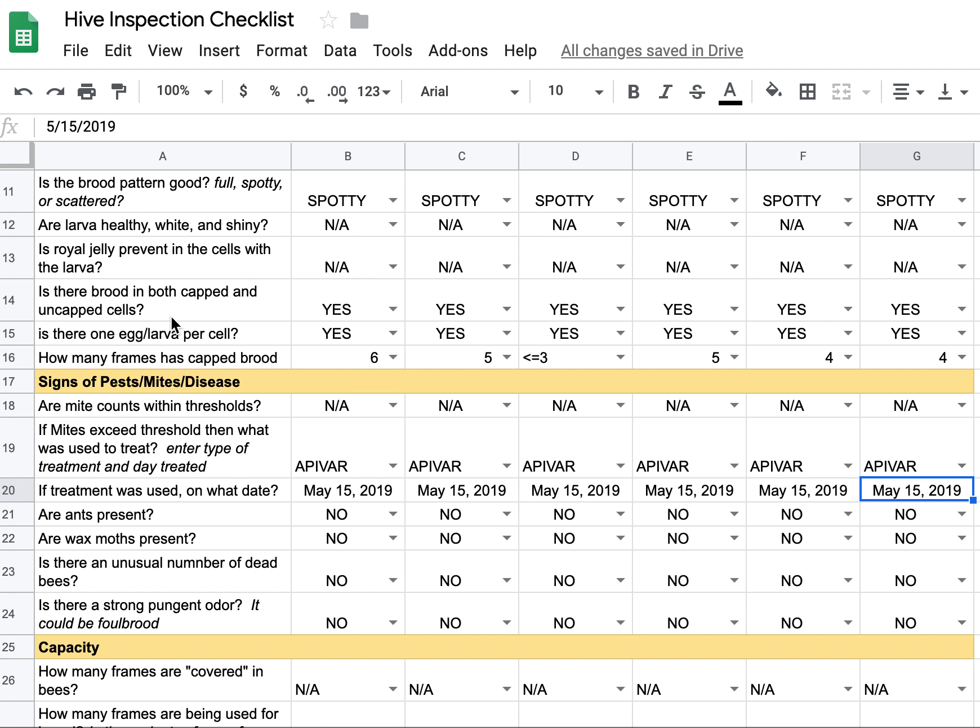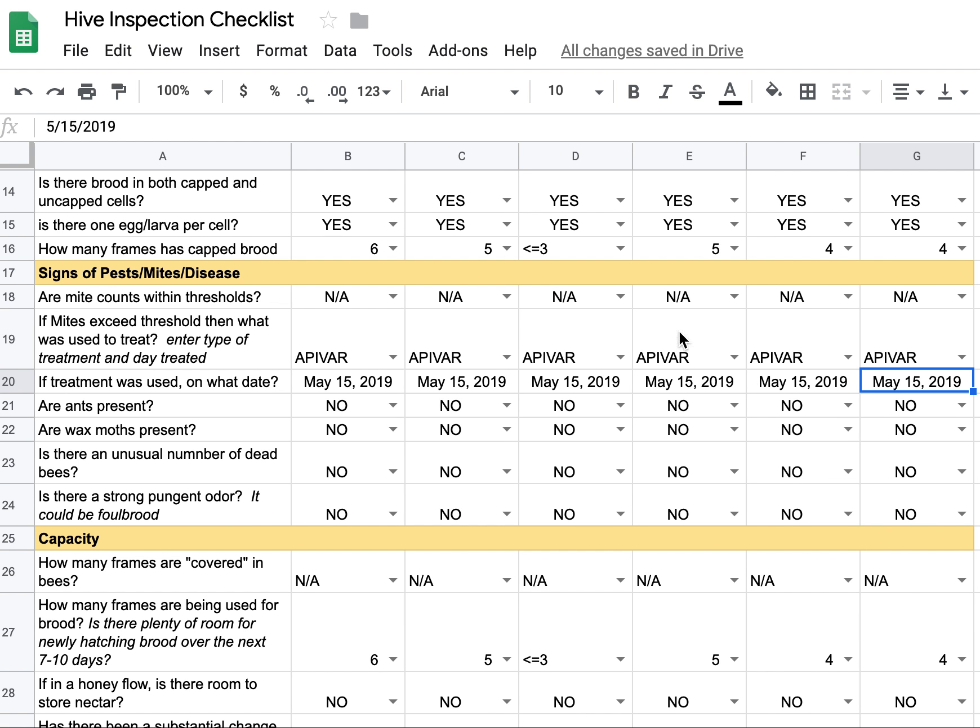Is there brooding in both capped and uncapped? Yes, I noticed that in each of them. The next item — is there one egg/larvae per cell — should probably be N/A, and I'll change that, because I really didn't pay much attention to that.